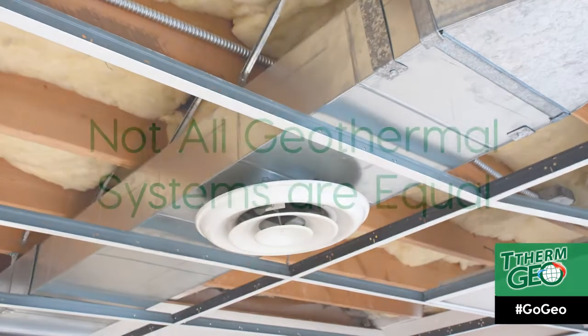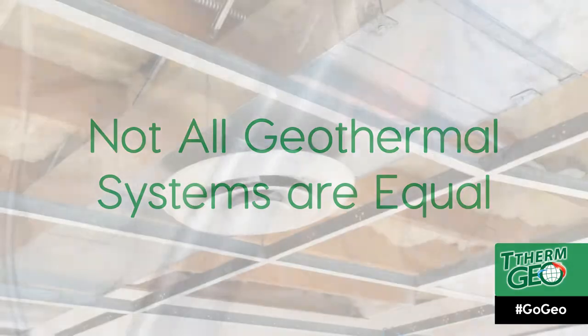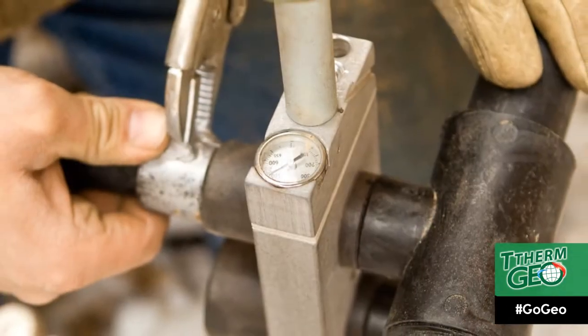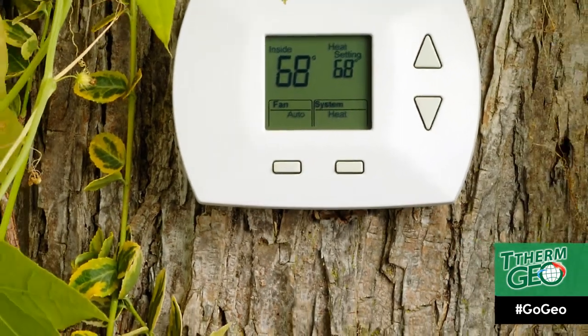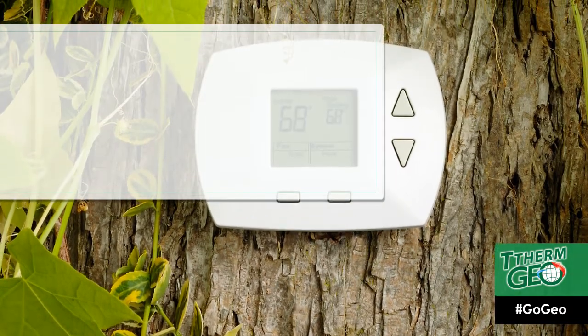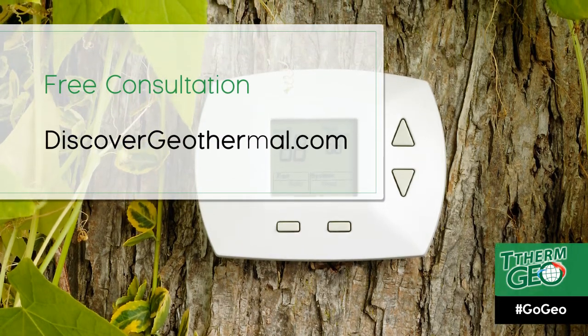Here are some final things to remember. Not all geothermal heating systems are created equally. Never choose your contractor based solely on price — an inexperienced contractor may offer you a lower quote, but could create inefficiencies in your system that could cost you in the long run. If you would like more information and a free quote for your building or home, visit our website at discovergeothermal.com. You can search our partner directory for an installation partner near you.